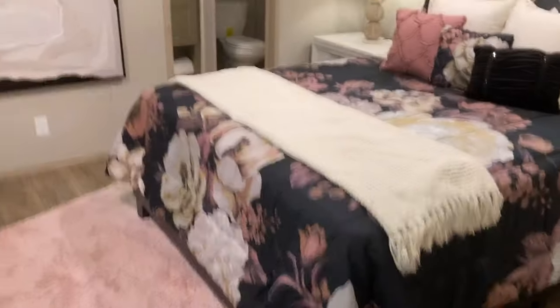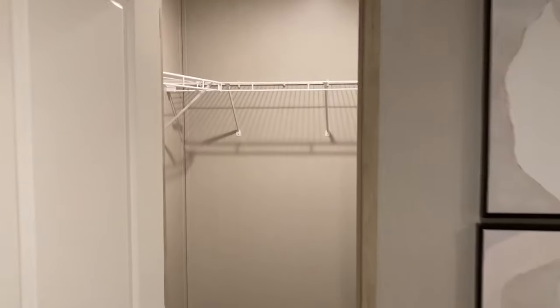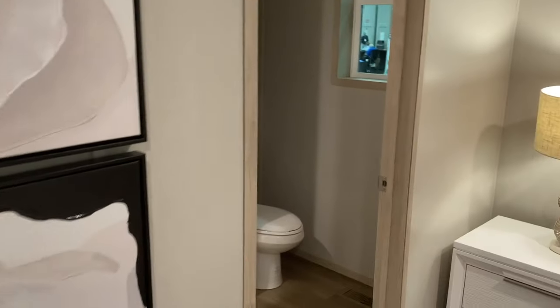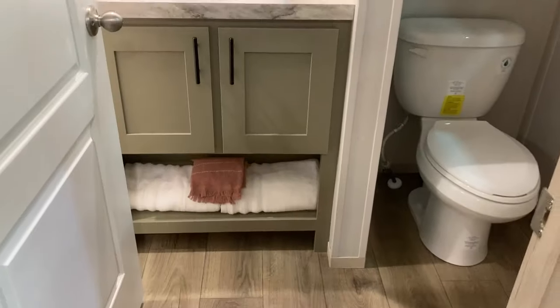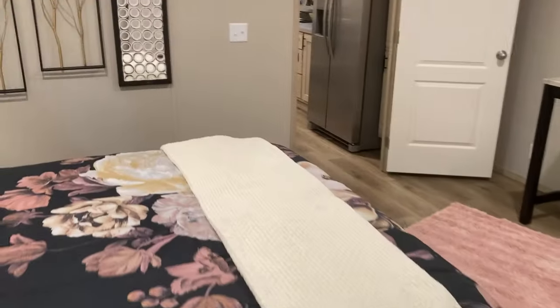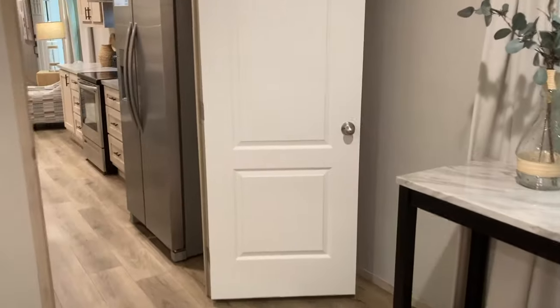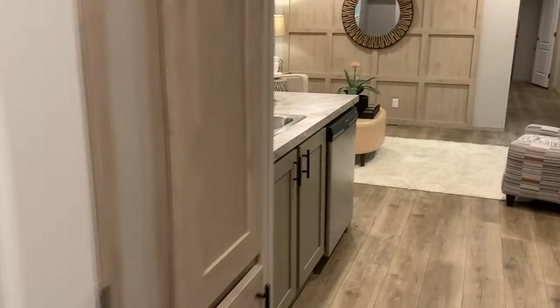Here's the master bedroom. I believe this one is a 66 footer. Closet separate from the bath — always love that. Nice big tub shower. And here's the utilities on the left.